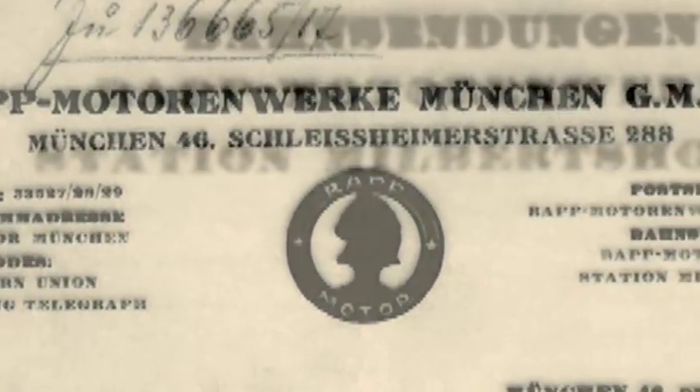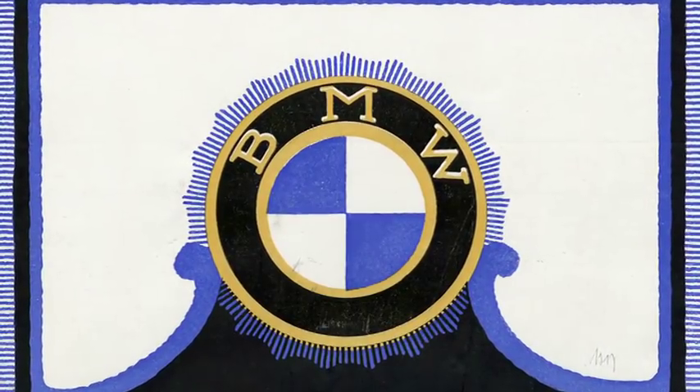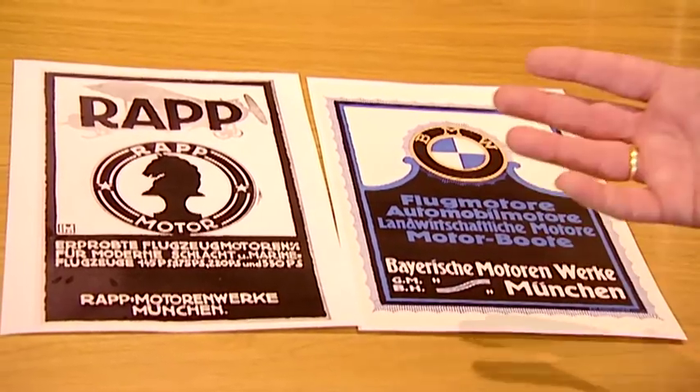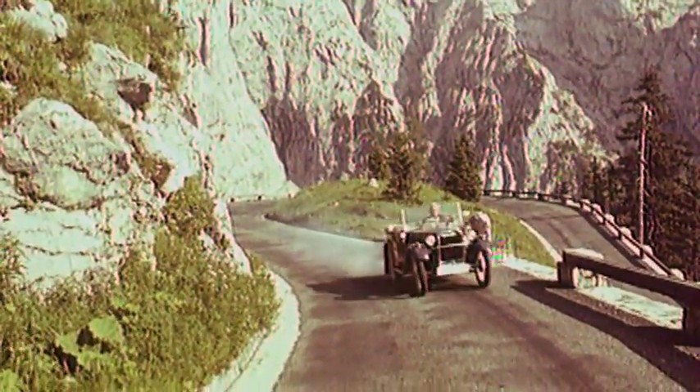But what's really behind the origin of the logo? Those trying to answer this question unavoidably come across the aircraft engine manufacturer Rapp. As Rapp grew into BMW, BMW assumed all their business segments and wanted the logo to be oriented on Rapp's logo. Rapp has a black horse as a symbol on its logo; BMW chose the Bavarian national colors as a symbol but arranged the letters exactly like Rapp. You can see very clearly how the BMW logo was developed.